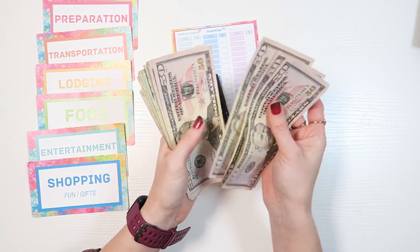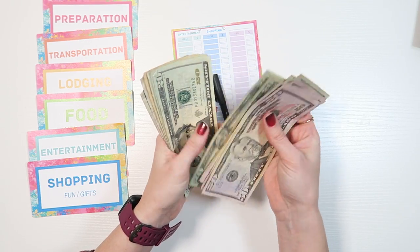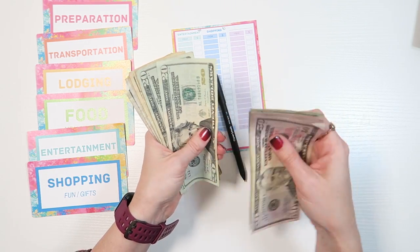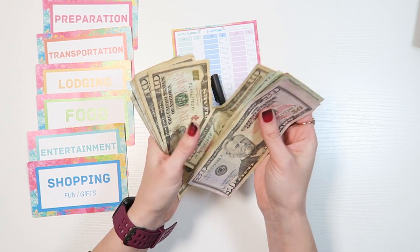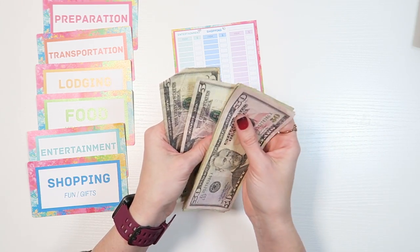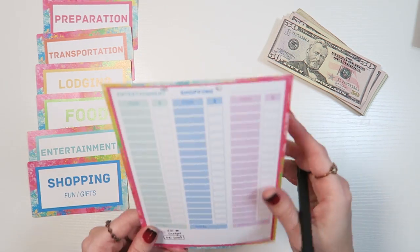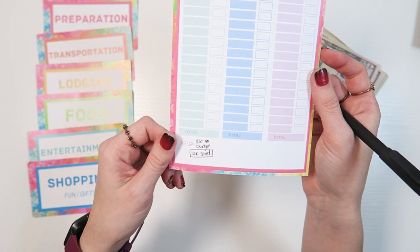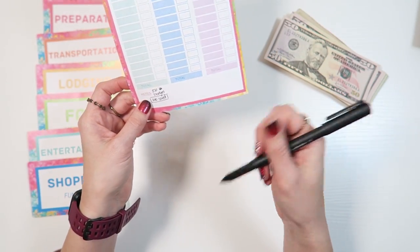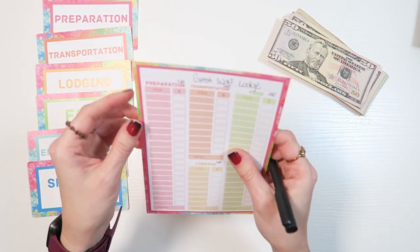We saved $610 total. We are starting out the trip $220 short of what I think we are going to spend total. For preparation, we did already spend on food and snacks we're bringing to the room, and I spent $40 on swimsuits for the boys. I'll have this card in my purse, and as we spend money — say on gas tonight — I'll go ahead and write it right there. For lodging I'll be paying the rest of what I owe when we check in.